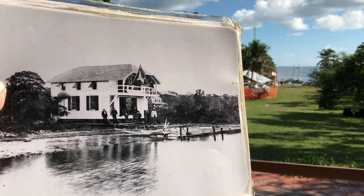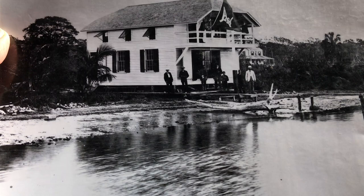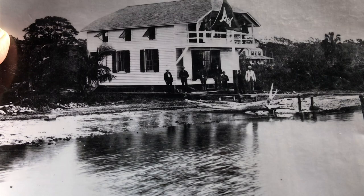The boathouse was destroyed in the hurricane of 1926, and when it was rebuilt they added breakaway walls so that it wouldn't be completely destroyed — and it worked during Hurricane Andrew. Monroe lived on the second floor of the boathouse, and the first floor was his workshop where he designed and built boats.